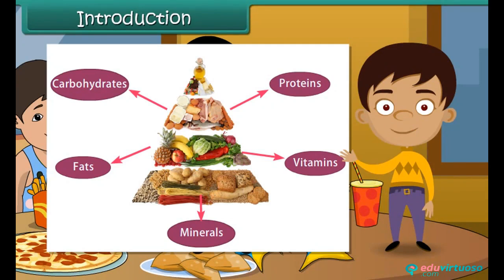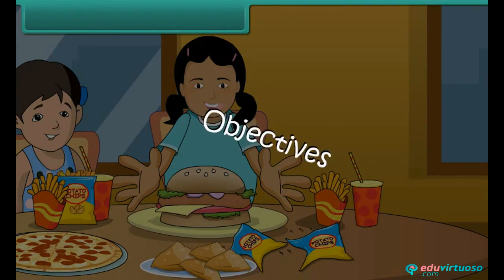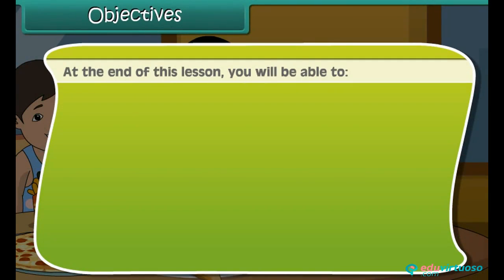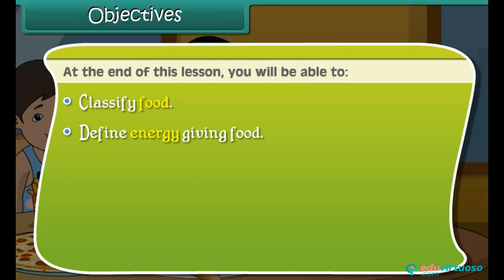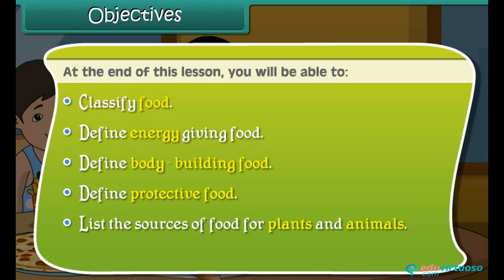In this lesson you will learn about different types of food and their importance. At the end of this lesson you will be able to classify food, define energy giving food, define body building food, define protective food, list the sources of food for plants and animals, and list good food habits.